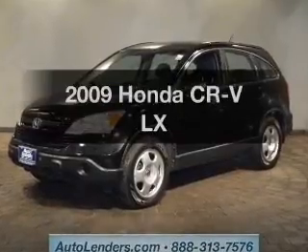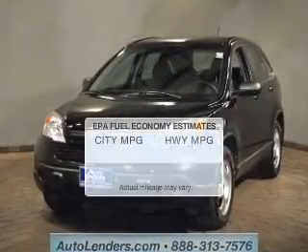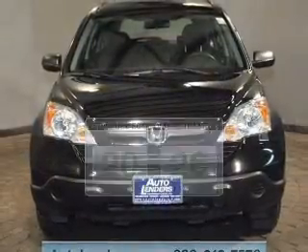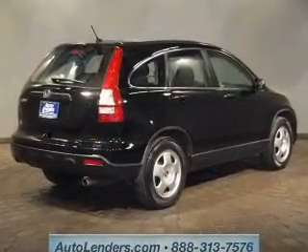Imagine yourself in this 2009 Honda CR-V. If you're looking for an automobile with great attributes, look no further. Better gas mileage means better long-term driving, and this ride delivers with a great low fuel consumption rate. The powertrain includes four-wheel drive with an efficient four-cylinder engine that responds smoothly to its five-speed automatic transmission.